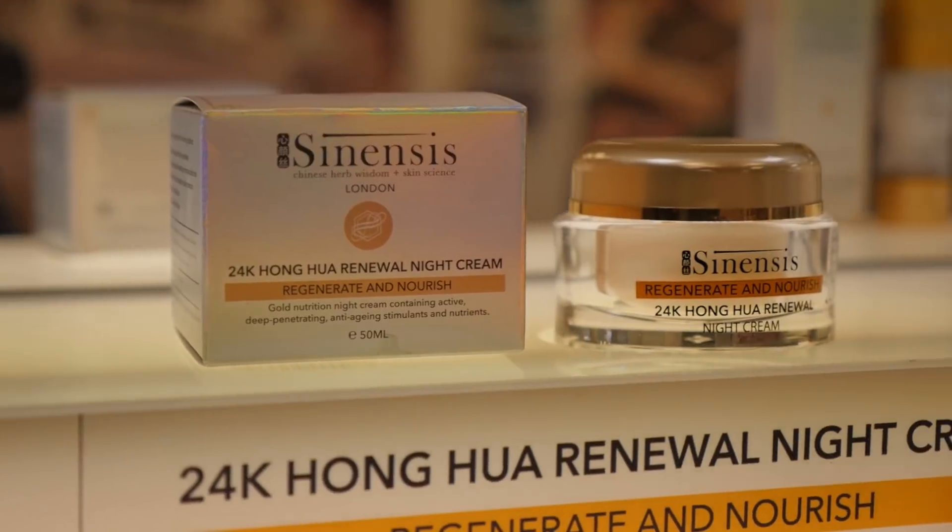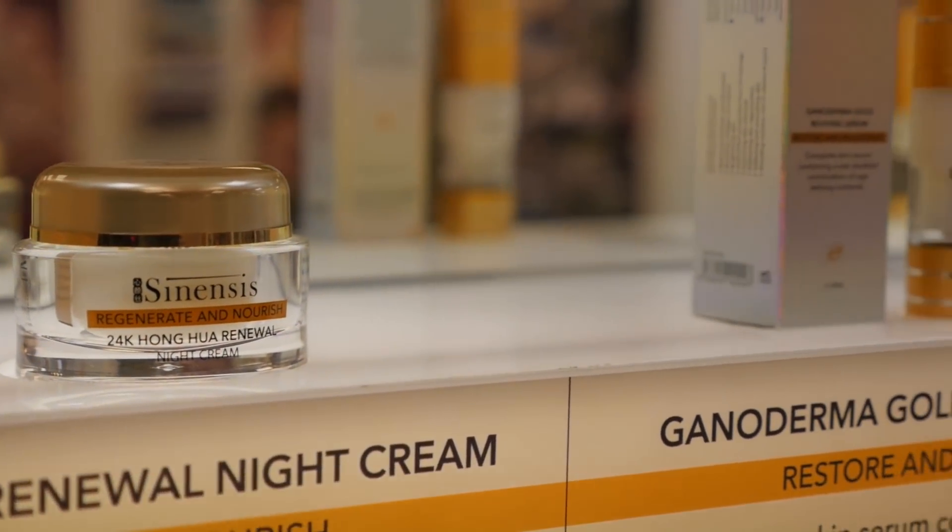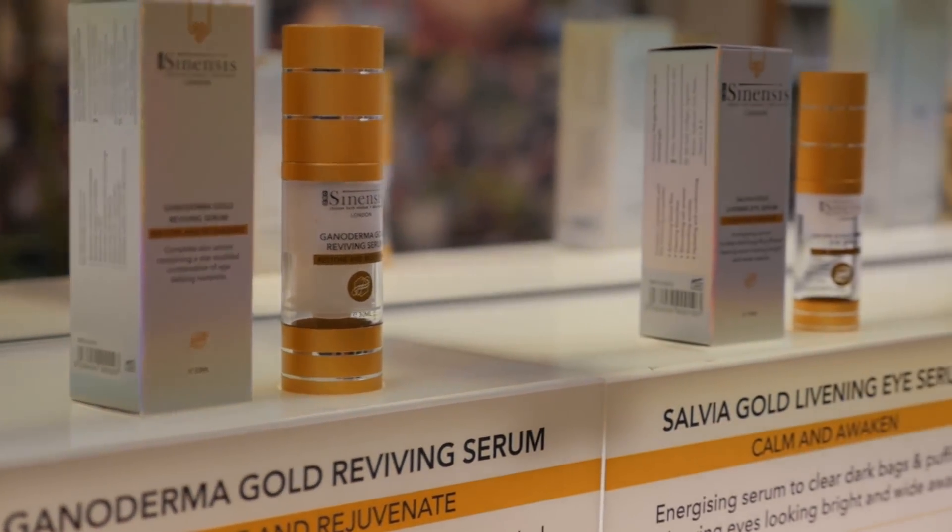And we launched our Sinensis Skin Care range. We've had them out for a few years now. I love them — I use them, Celine uses them, we use them for clients. They are very effective and also very safe for you.